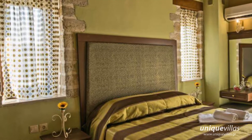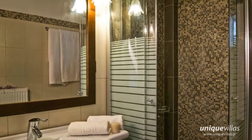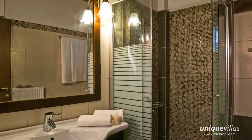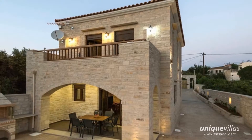On the first floor there are two bedrooms, one with double bed and one with two single beds, a large bathroom with bathtub and hairdryer, a terrace and a balcony. The villa has a large swimming pool with a separate children's pool.